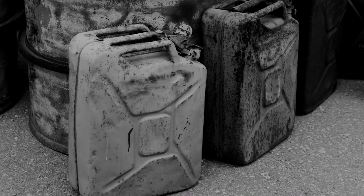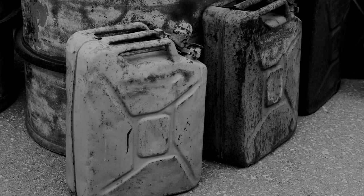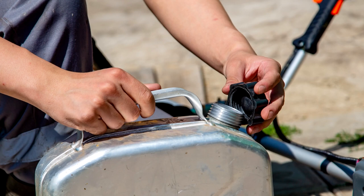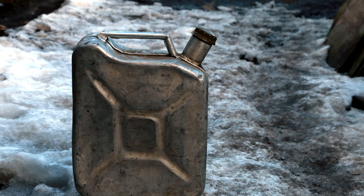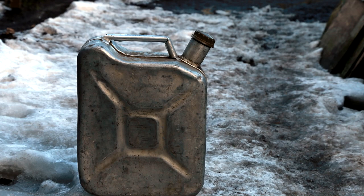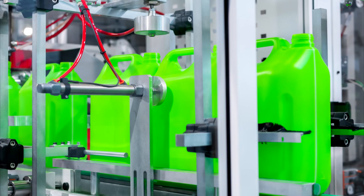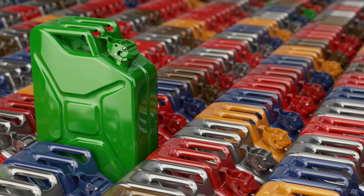Number one: the Jerry Can. This container was designed in Germany in the 1930s to hold up to 5.3 US gallons of fuel. It was made from pressed steel with indentations to strengthen the sides, but still allow for expansion and contraction of the fuel due to temperature change. The German design was reverse engineered and copied by the Allies during the Second World War, and got its name 'Jerry Can' because the Allies' slang term for the Germans was 'the Jerrys.'